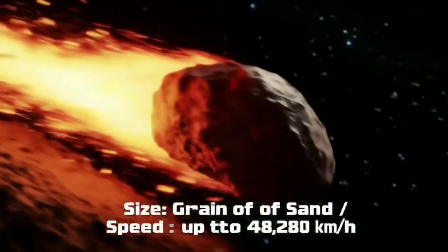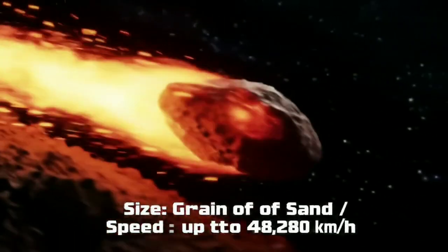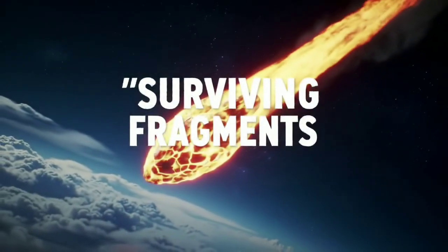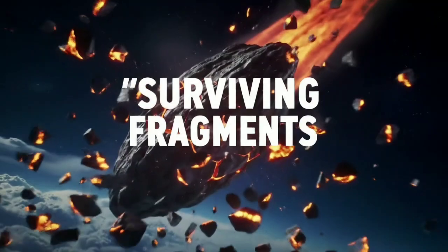Meteorites are classified into three main types based on their composition. One: stony meteorites. These are the most common type, accounting for about 95% of meteorites that fall to Earth. They are mainly composed of silicate materials and contain small grains of iron.